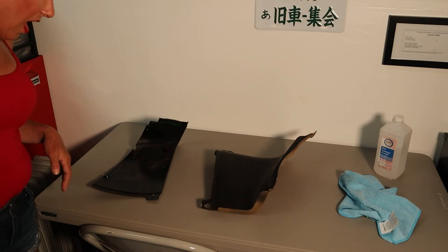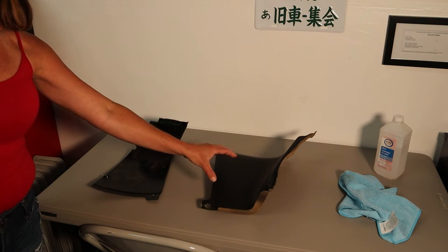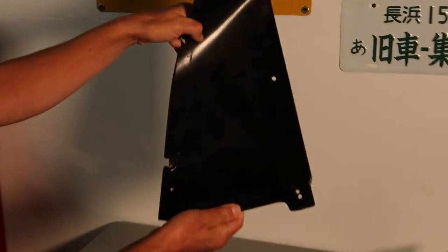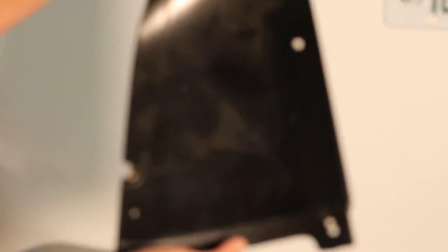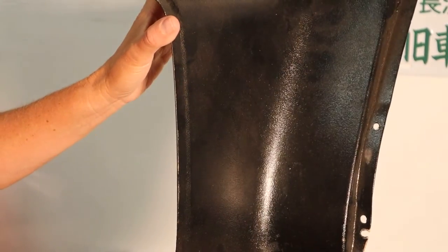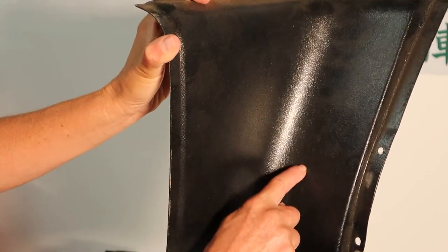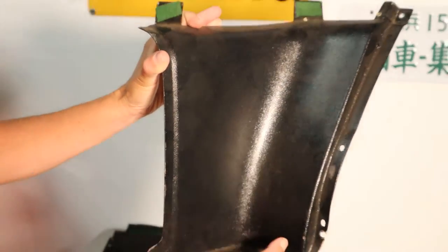We've got the upper and lower plastics here, and these are both original. You'll see this one has kind of like some spider webbing, which is kind of cool, and then this one over here has my favorite new word — moon skin — so you can see how it's a little bit crinkly.